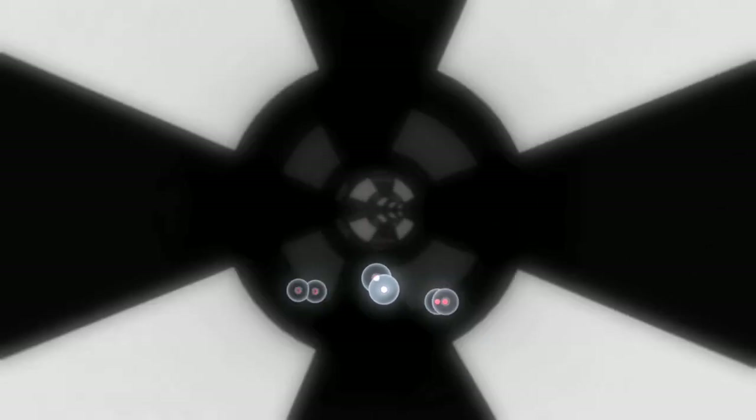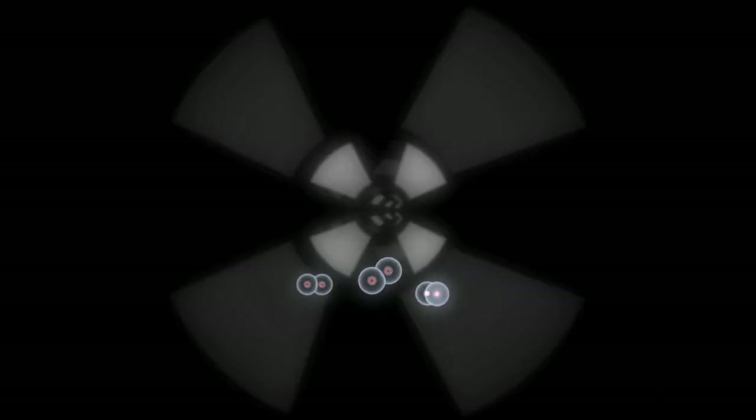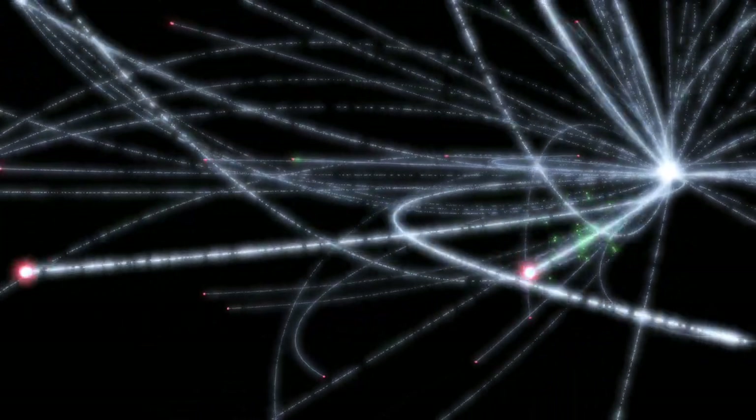The protons, now with a closing energy of 14 tera electron volts, are steered towards each other and made to collide at the heart of the Atlas particle detector. These collisions will recreate the conditions present less than a billionth of a second after the Big Bang, giving us a chance to look back in time at the universe in its infancy, the building blocks of life and possibly a glimpse into our future.